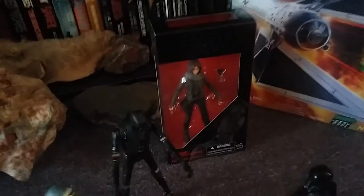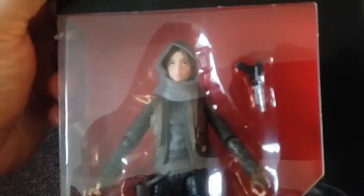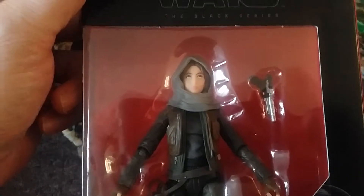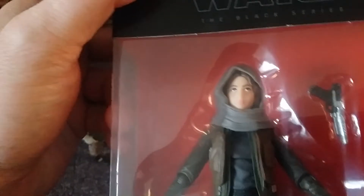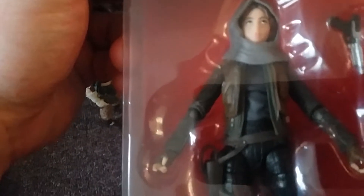So we'll take a look at the figures here. Got Jyn Erso, which I didn't take out of the box yet, but she looks pretty cool. She's got a blaster pistol and I'm assuming that hood thing comes off her head. And there she is — looks pretty cool with decent articulation points.